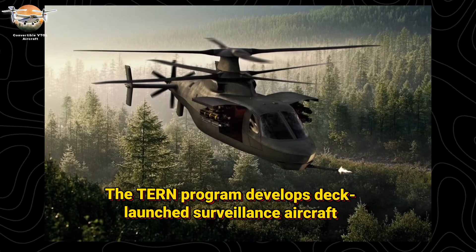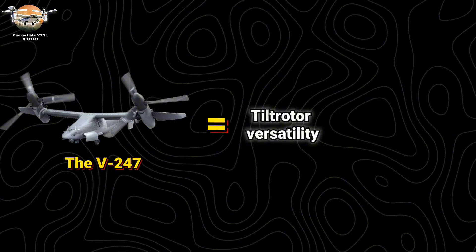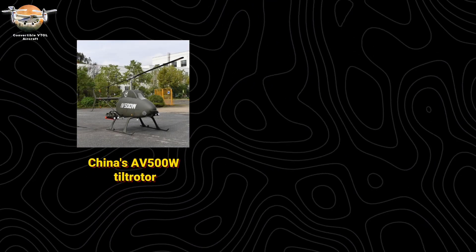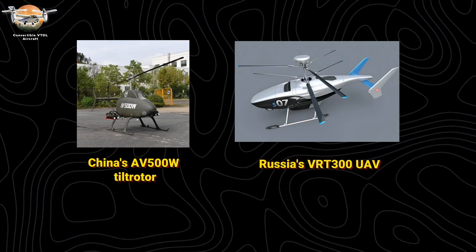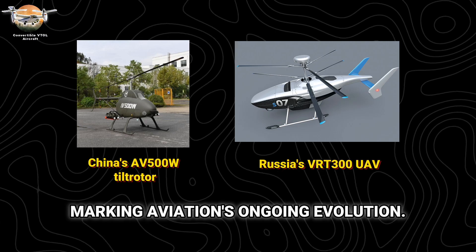New designs keep emerging. The TERN program develops deck-launched surveillance aircraft. The V-247 drone combines tiltrotor versatility with unmanned capabilities. International programs like China's AV-500W tiltrotor and Russia's VRT-300 UAV show this revolution is global, marking aviation's ongoing evolution.